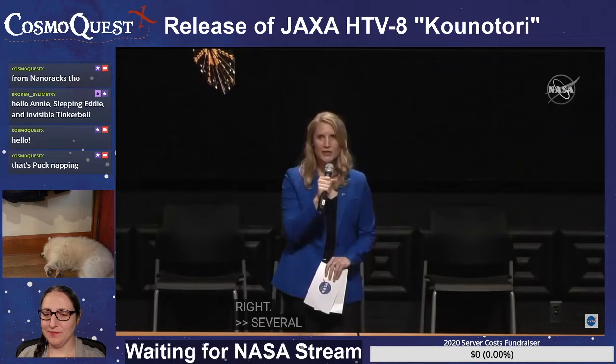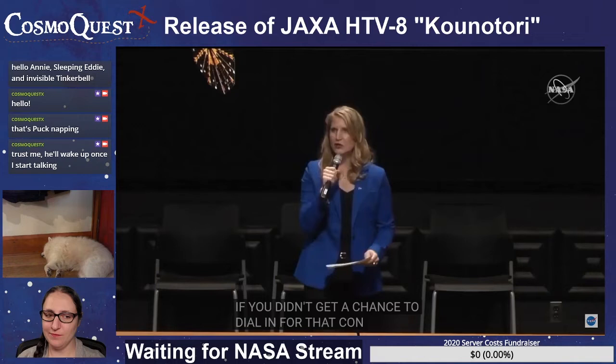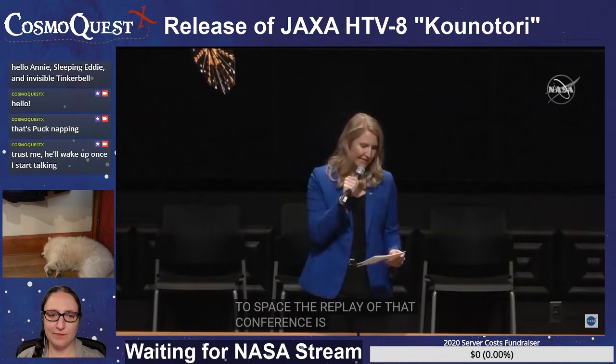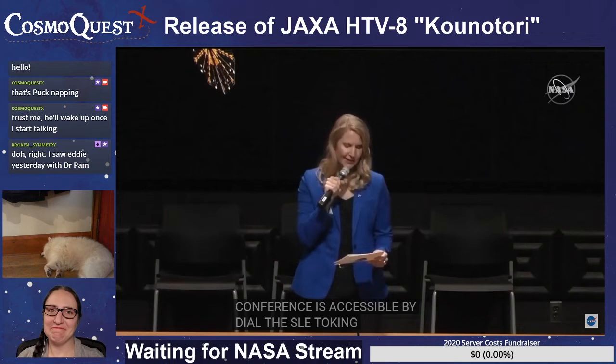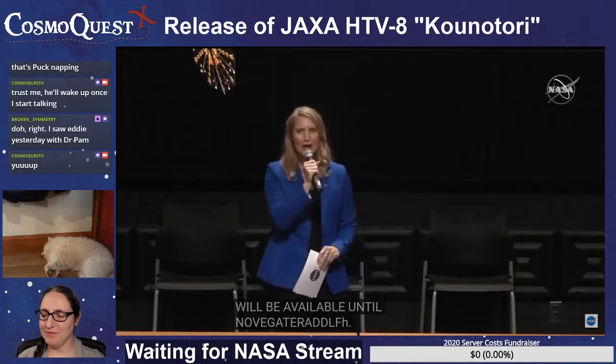Several additional science investigations were featured earlier this month on October 17th in a teleconference. If you didn't get the chance to dial in, you can still listen to a replay by dialing 1-800-756-6241. The replay will be available until November 16th.